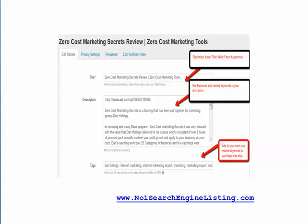I hope you enjoyed that quick tip. If you want more tips like this, please click on number one search engine listing.com and get your free ebook titled '33 SEO Tips and Tricks for Better Search Engine Rankings.'